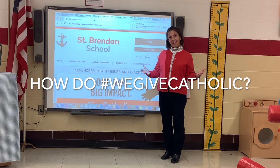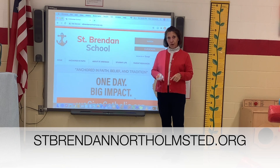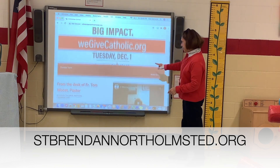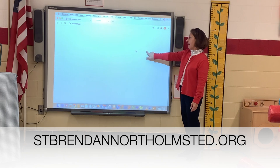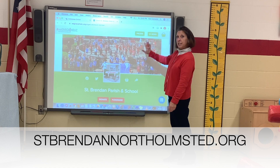How do we donate to We Give Catholic? First, go to stbrendanorthomestead.org and the website will come up. Then scroll down and you'll find the Donate Here button — click on it, and that will take you to our homepage for We Give Catholic.